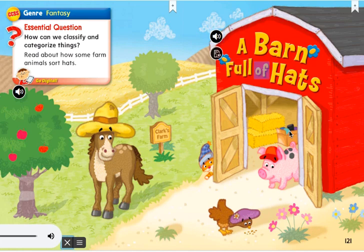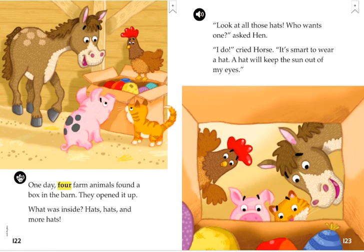A barn full of hats. One day, four farm animals found a box in the barn. They opened it up. What was inside? Hats, hats, and more hats. Look at all those hats. Who wants one? asked Hen.